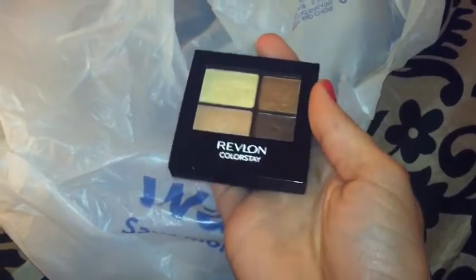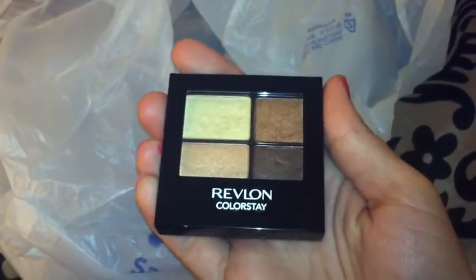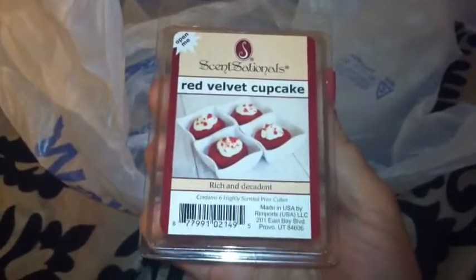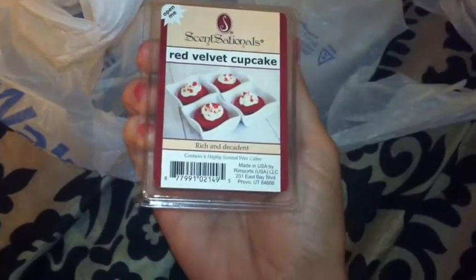I also got a Revlon Colorstay Quad Eyeshadow Palette in number 520 Brazen. I just thought those colors were really pretty for fall. And last but not least from Walmart, I got some red velvet cupcake wax cubes by Scent Sationals. These smell divine. I went to get my favorite scent — amber cashmere — but I let my husband decide and he picked red velvet. So that's everything I got at Walmart.